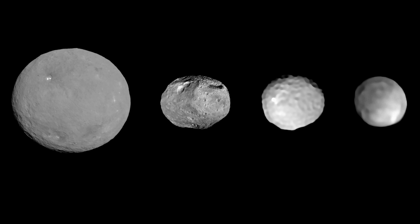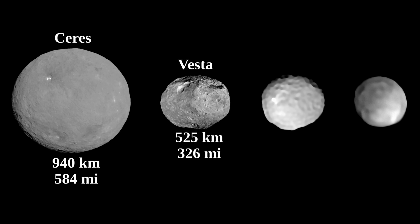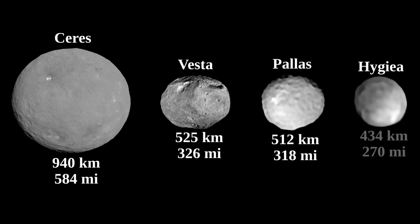This image shows the four largest objects in the asteroid belt. The largest one is Ceres, which has a mean diameter of 940 kilometers. Then Vesta, which is the largest known asteroid, with a mean diameter of 525 kilometers. Vesta was also visited by the Dawn spacecraft. Then after Vesta comes Pallas, with a mean diameter of 512 kilometers — also an asteroid. But then after Pallas comes Hygieia, with a mean diameter of 434 kilometers.